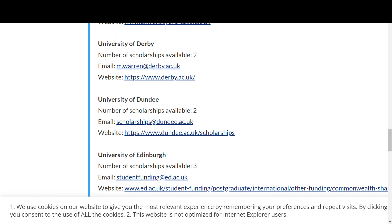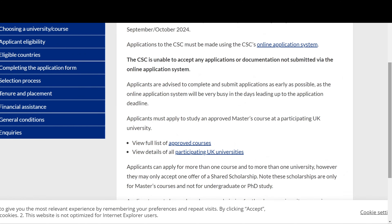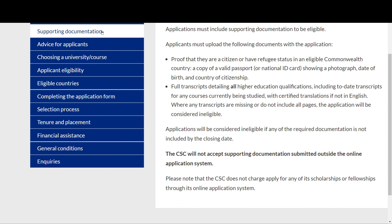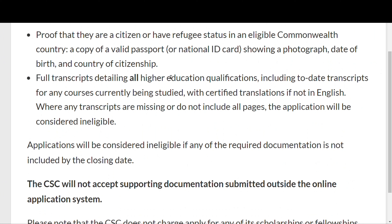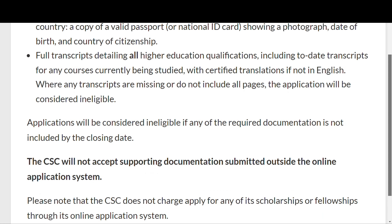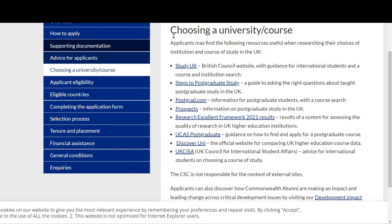You need to know which course you want and which university you are interested in, then check the approved program list to confirm it qualifies for the scholarship scheme. For supporting documentation, you need to prove your citizenship with a passport or national ID, and provide transcripts of your higher education qualifications. Remember, this scholarship is only for master's level — undergraduates and PhD students do not qualify. All documentation must be submitted through the online application system.